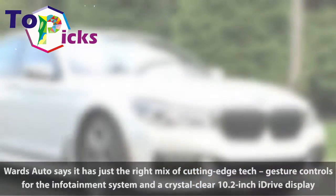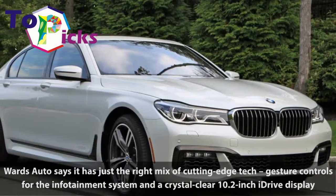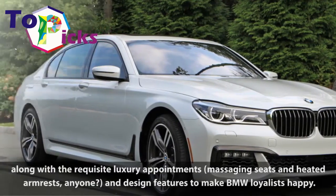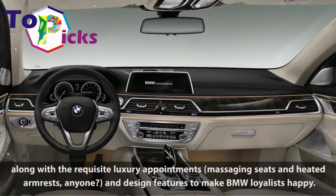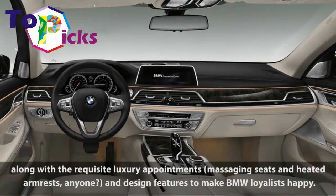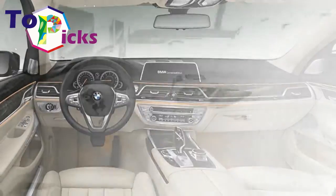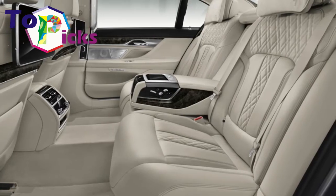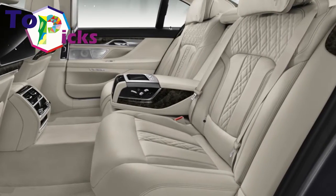gesture controls for the infotainment system and a crystal-clear 10.2-inch iDrive display, along with the requisite luxury appointments — massaging seats and heated armrests, anyone — and design features to make BMW loyalists happy.